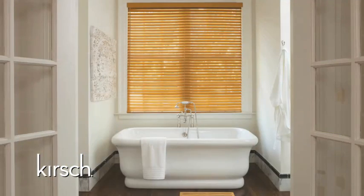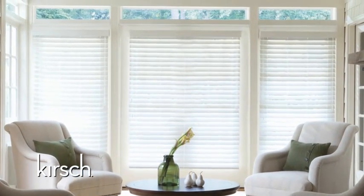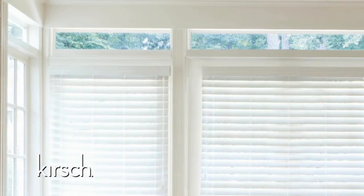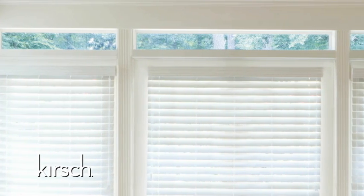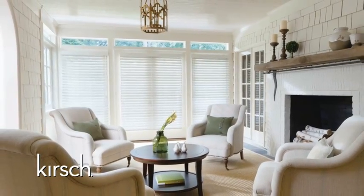2-inch slats are available in all three material types: hardwood, variance, and resemblance faux wood. Consumers stating that they have large windows or that they would like a larger viewing area should select our 2½-inch slat size. The 2½-inch slat provides our grandest view and is available in hardwood and resemblance faux wood.